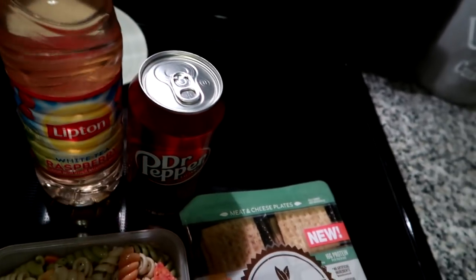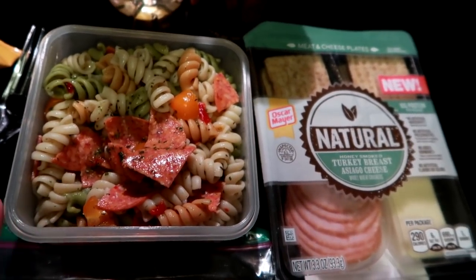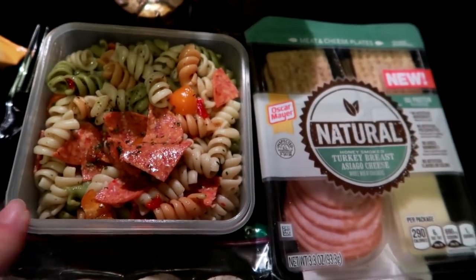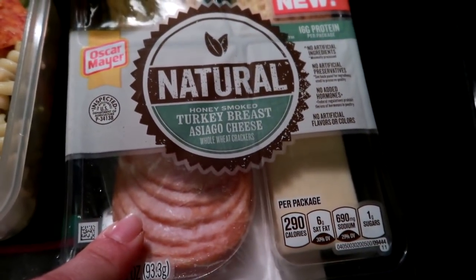Wednesday morning — getting ready to pack up the work cooler. I've got a white tea raspberry iced tea and a Dr Pepper. I made some Suddenly Salad pasta salad from the pantry; I do add my own ingredients, so I put some chopped tomatoes, other veggies, and some pepperoni in there. I gave him a natural turkey breast, asiago cheese, and crackers so he can create little sandwiches.